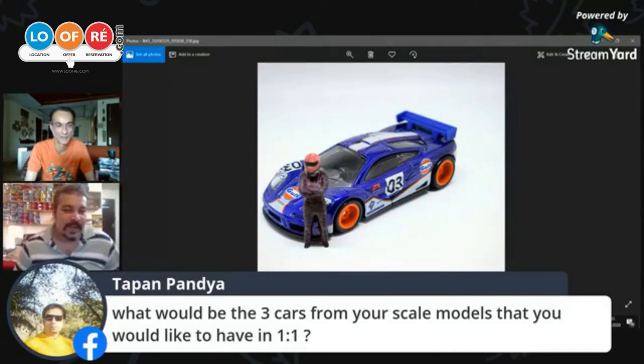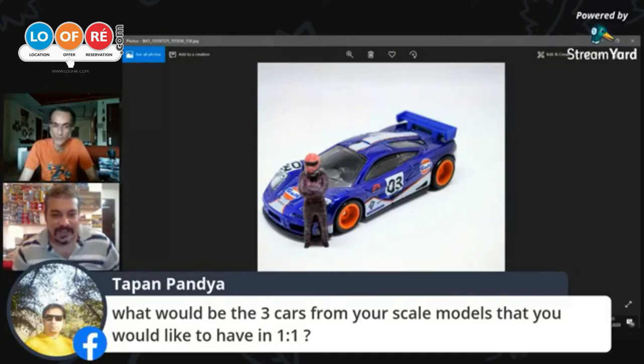The second one would be a Datsun 510. Growing up, we had Japanese cars from the seventies and eighties because my dad was abroad. Back then they were just boxes that wouldn't break down and gave decent gas mileage. But the reason I'd actually want a Datsun 510 now is because of its boxy styling — I really love the boxy styling.